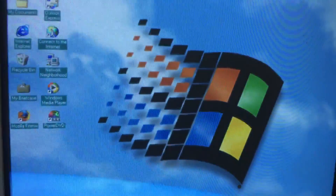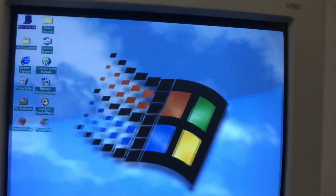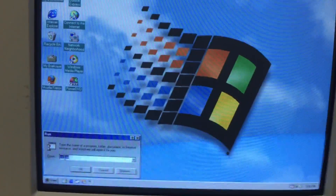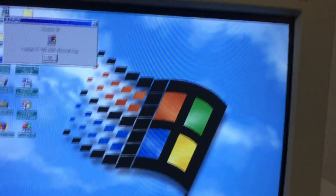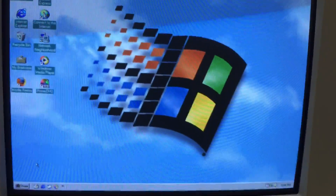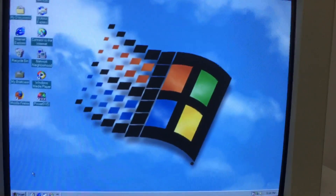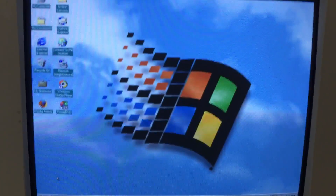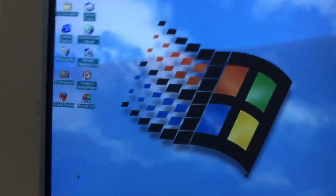I also got another new mouse — an HP mouse which I'm using right now. I figured let's take a look at this Windows 98 computer. I reinstalled Windows 98 and installed ME on a different computer — I installed it on the Compaq. I haven't made a video in a while, so this is gonna be kind of a quick video.